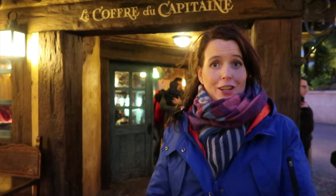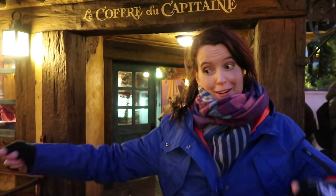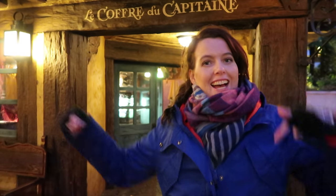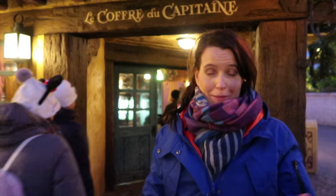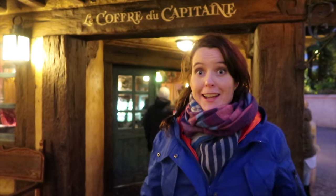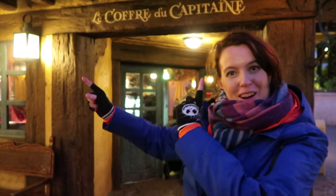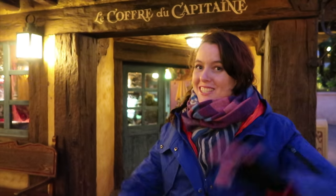Hey guys, thank you for watching our video from See You on Main Street. You can watch more videos if you click over here. And if you haven't subscribed, you really should do it — subscribe to our channel and maybe next time we'll see you on Main Street. Bye!